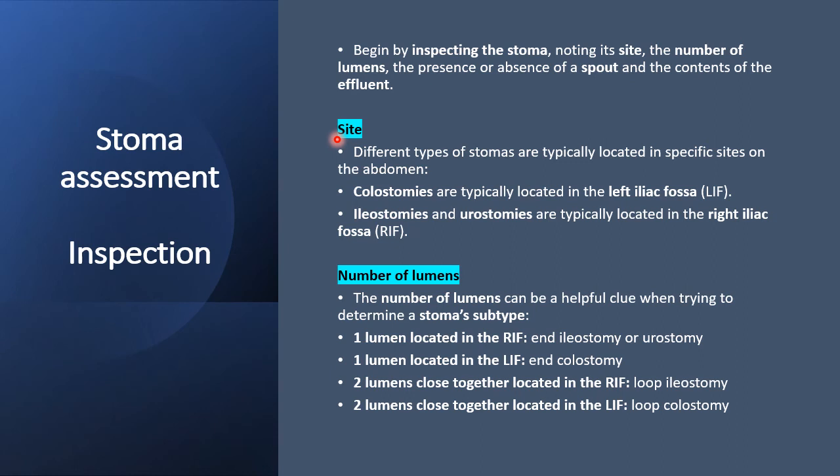Colostomies are usually in the left iliac fossa; ileostomies and urostomies are typically in the right iliac fossa. Then look at the number of lumens — single or double — to determine the subtype of the stoma. One lumen in the right iliac fossa is an end ileostomy or urostomy. One lumen in the left iliac fossa is an end colostomy. Two lumens in the right iliac fossa is a loop ileostomy or urostomy. Two lumens in the left iliac fossa is a loop colostomy.